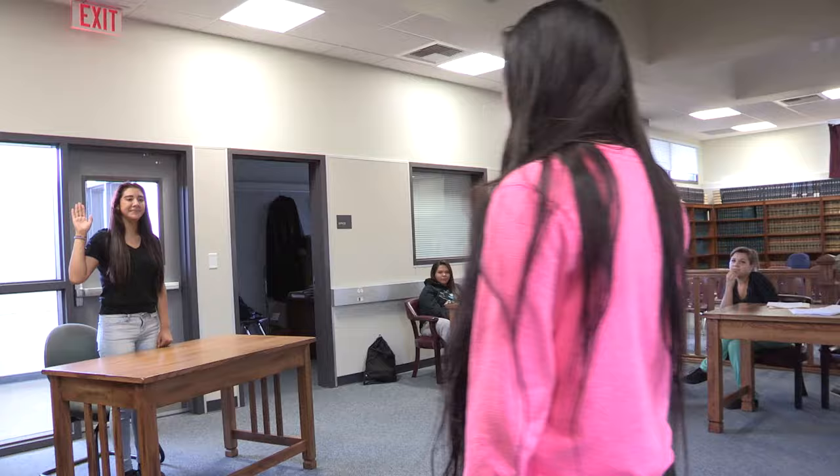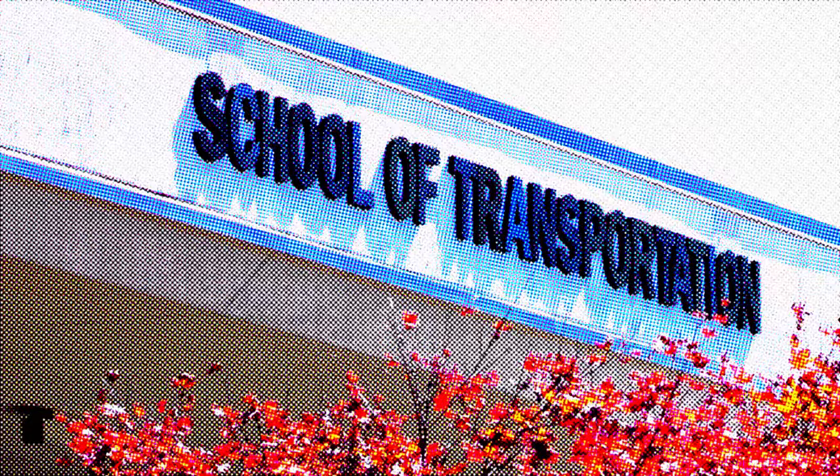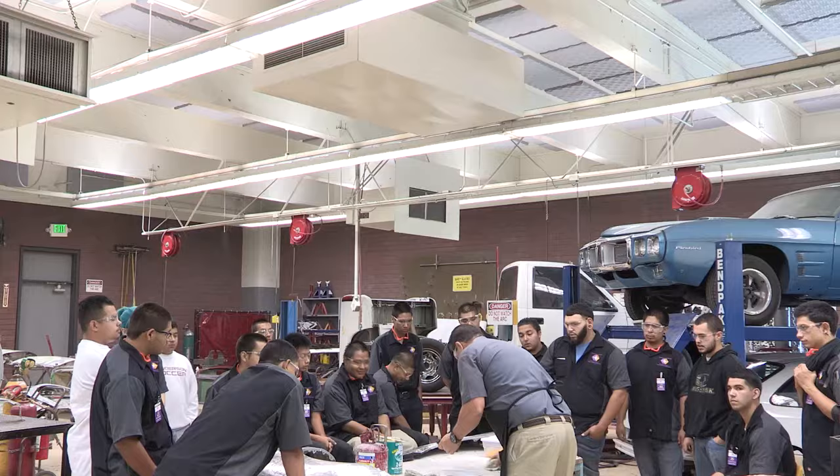The legal careers program provides instruction on multiple areas of the law and legal probation careers, while also providing hands-on experience in a courtroom environment. Exercises include mock trials, legal research, and case writing, leading to potential future careers such as a judge, lawyer, paralegal, court clerk, probation officer, or other legal career opportunities.